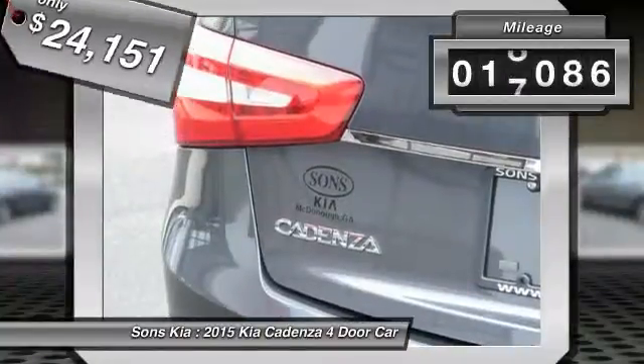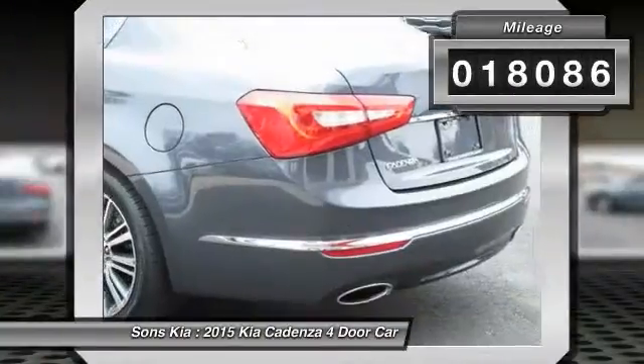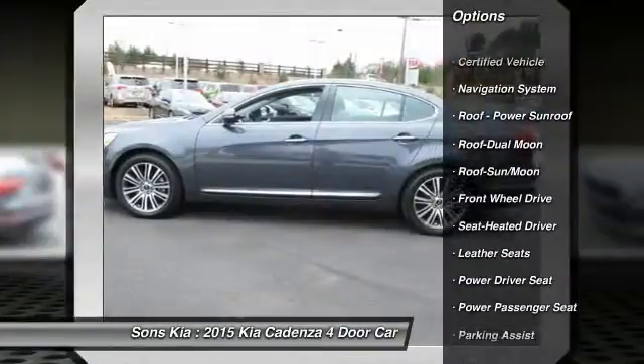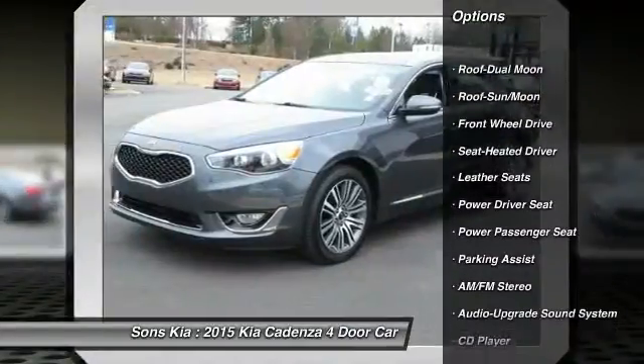This vehicle has less than 20,000 miles. Here are some of this vehicle's great options: power passenger seat, traction control, navigation system, anti-lock braking system, moonroof.